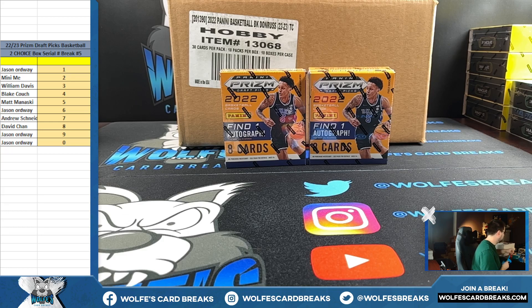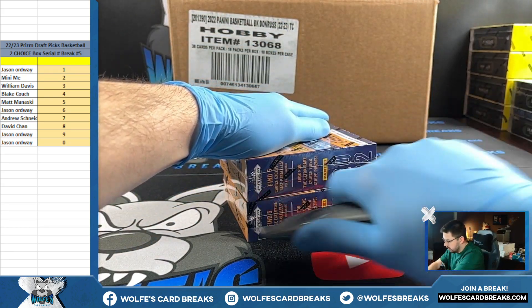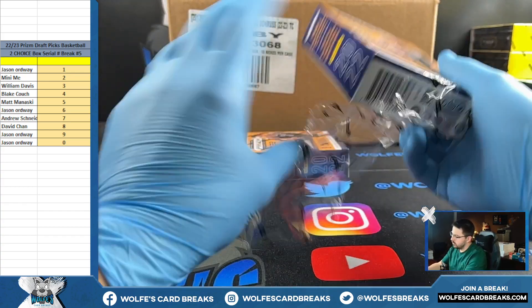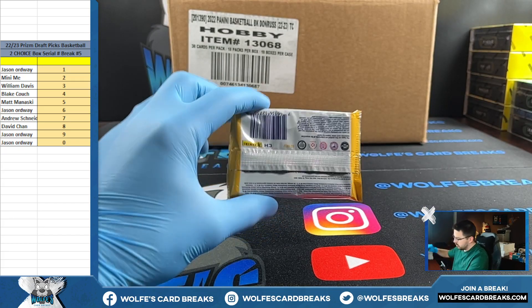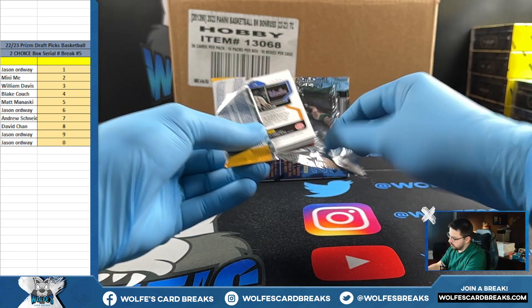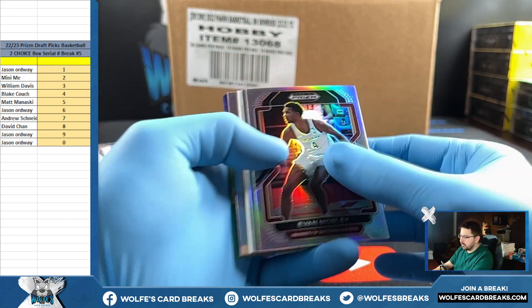All right, let's see what's up with these two boxes. Then we're going to see what's up on the Don Russ. First up, a couple of silvers.